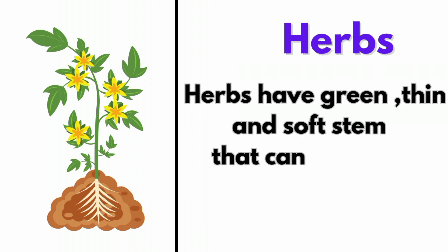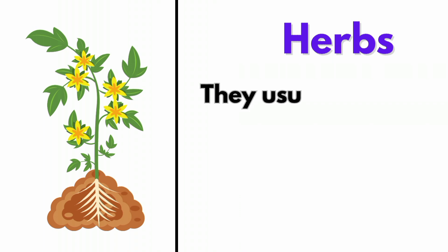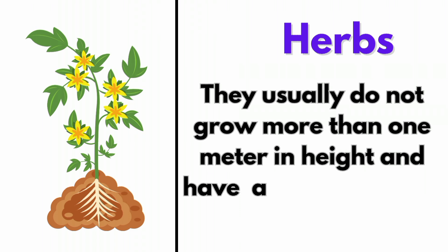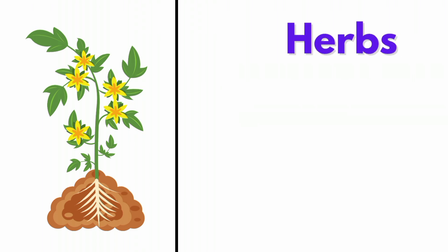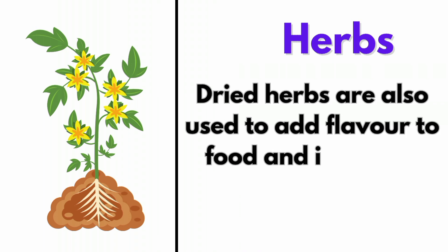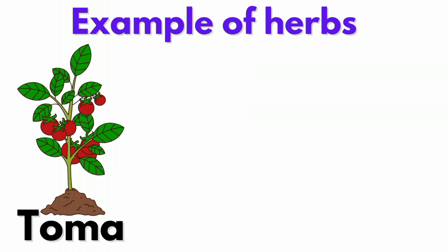Herbs usually don't grow more than one meter in height and have a short lifespan. Dried herbs are also used to add flavor to food and are used in medicine as well. Examples of herbs: